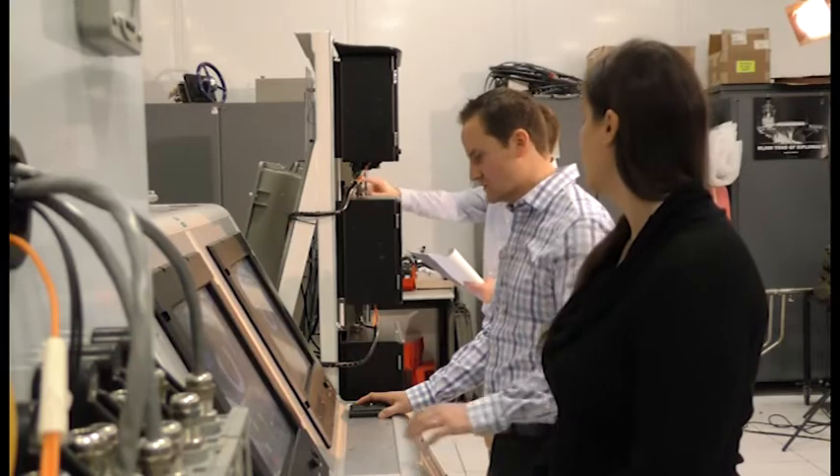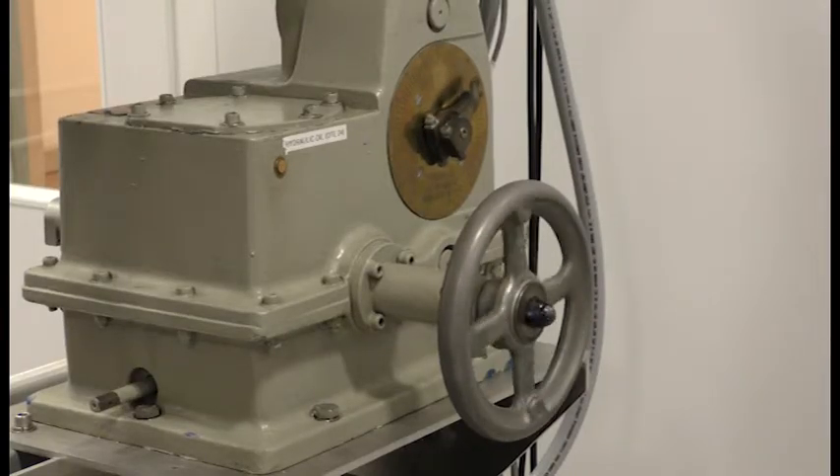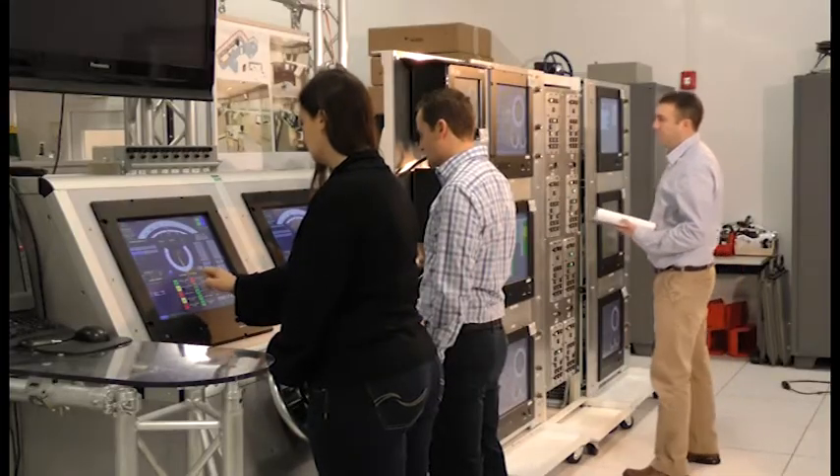We support ships going back to technology that's 40, 50 years old that's still on the ships, all the way through a brand new system that we designed. And we are in the process of designing future systems.